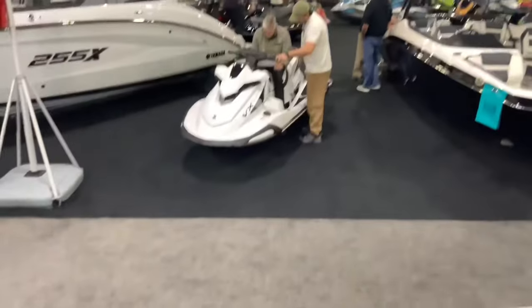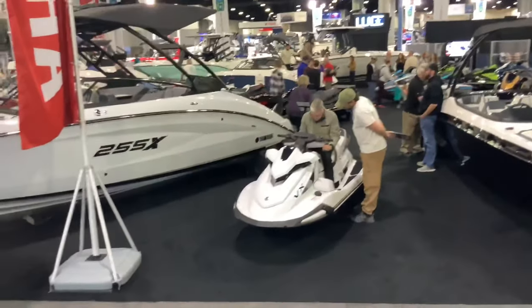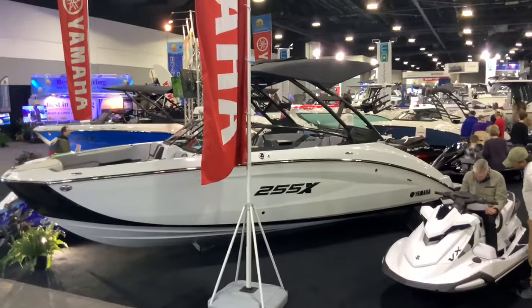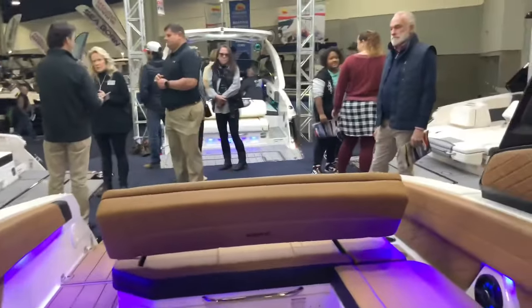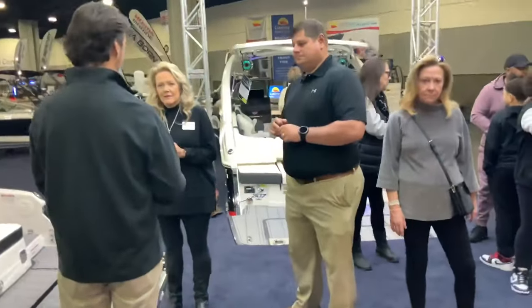Over there is a Yamaha VX jet ski. Next to it is a Yamaha big boat — the 255X luxury cruiser. These Chaparrals are pretty neat — they're all about luxury, that's for sure.